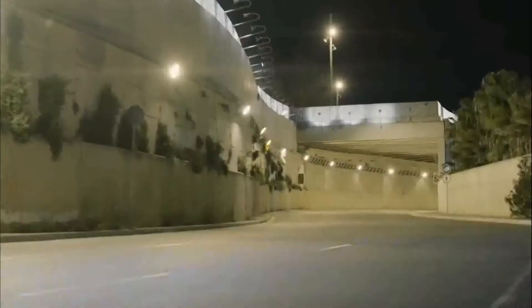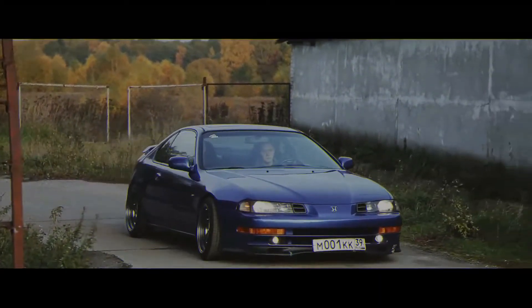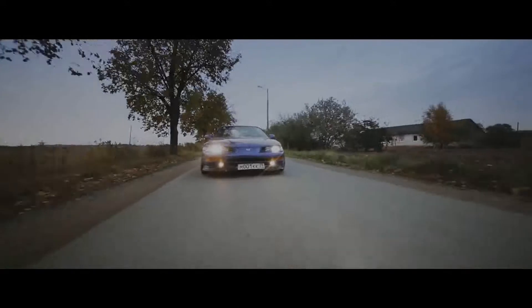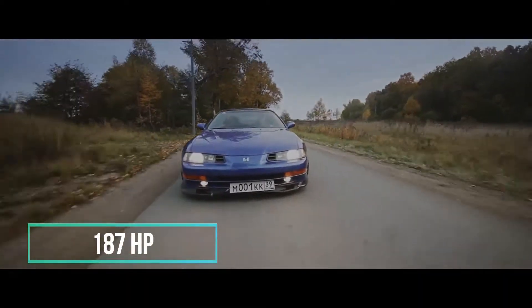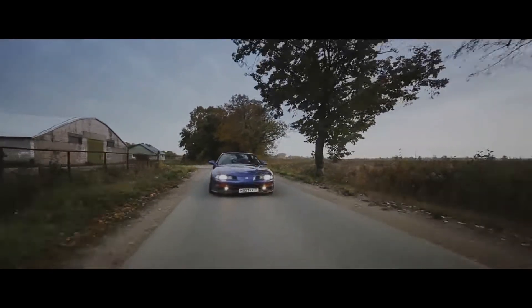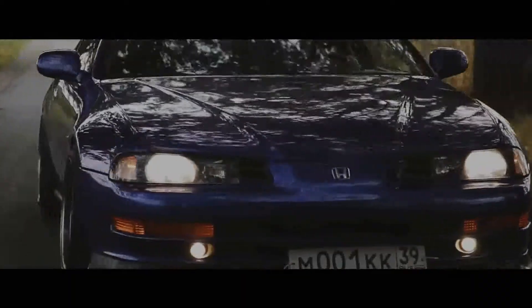Number 5: the 4th generation Honda Prelude VTEC. The 4th generation Honda Prelude was introduced in 1991, offered with a range of trims and inline-4 engines. The best of which was the VTEC trim, which featured a 2.2-liter inline-4 cylinder with dual overhead cams called the H22A1, producing 187 horsepower and 153 pound-feet of torque. It sat on the front axle and could be mated to a 5-speed manual or a 4-speed automatic, sending power to the front wheels.